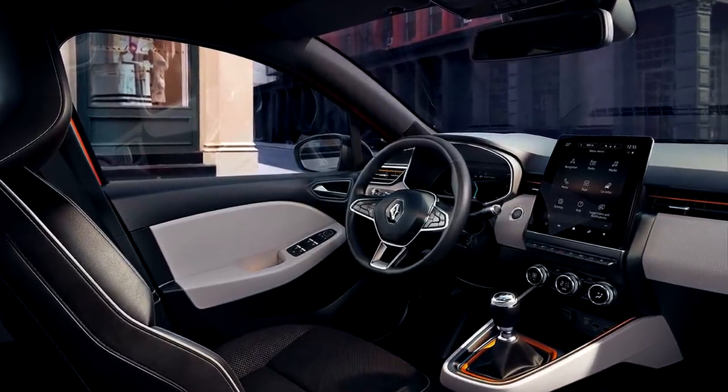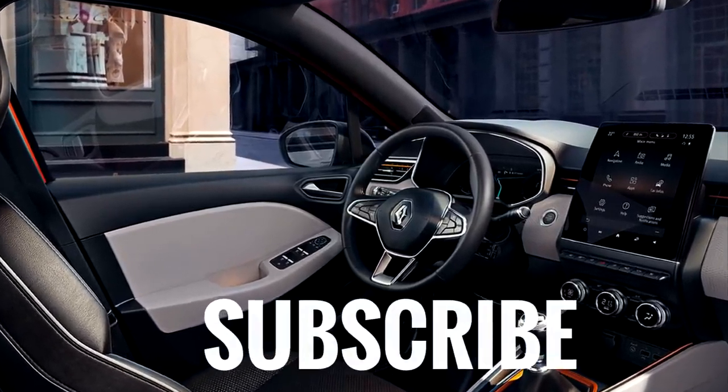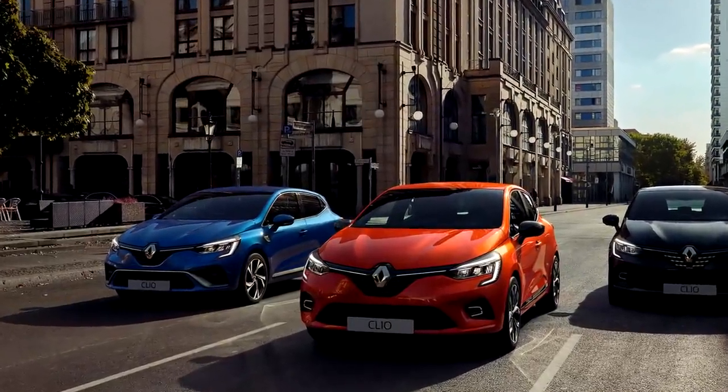I can't wait to see it in Geneva and film it for you. Until then, subscribe to the channel and thank you for watching. Tell me in the comments what you think about this car and would you buy one. Bye bye.